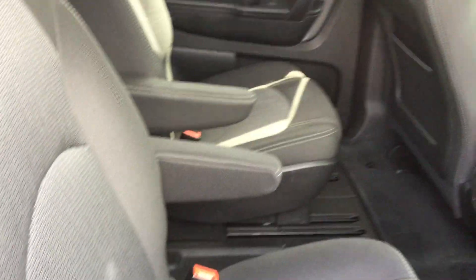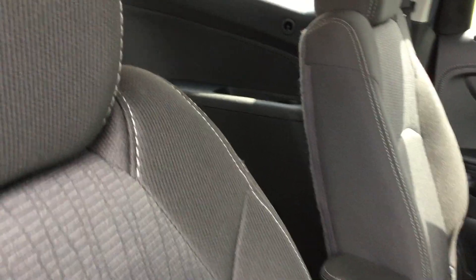It's got cloth interior, light gray. 7-passenger seating — a lot of room in there for your guests.